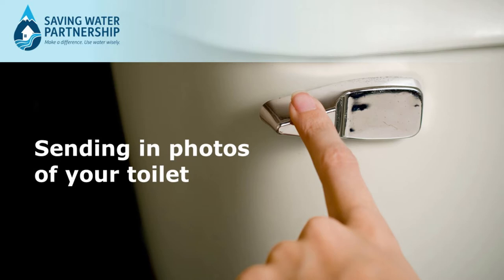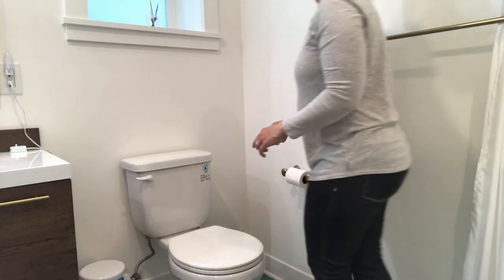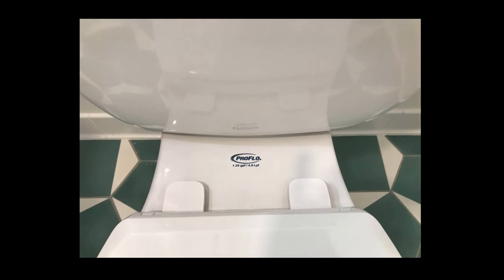You can help by taking three specific pictures of one of the toilets in your unit and then uploading them to the link provided in an email from your property manager. First, take a picture of the area behind the toilet seat. Sometimes there's a number here that tells you the flush volume the toilet bowl is rated for. For example, 1.28 gpf means it uses 1.28 gallons each flush.